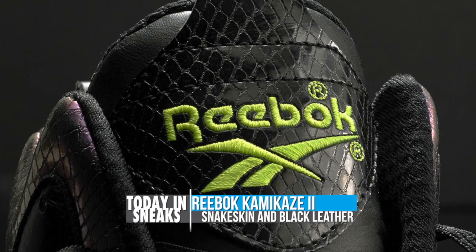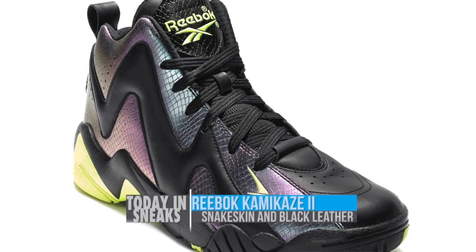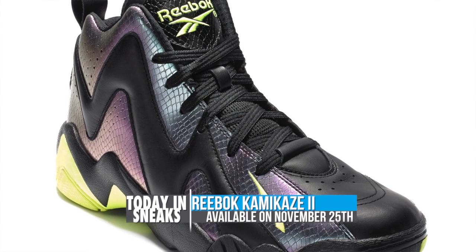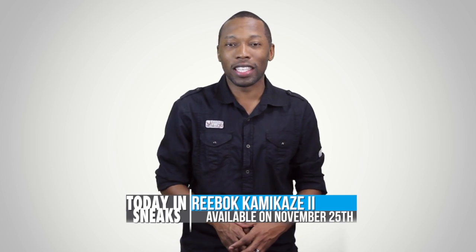Reebok has also added some neon yellow to the mix on the logo as well as to the outsole. And this shoe is actually going to release on Monday the 25th, instead of the usual Friday-Saturday releases that we see in the sneaker world.